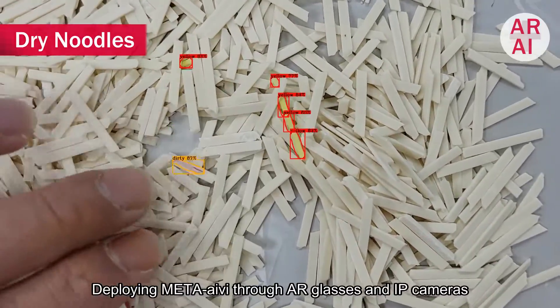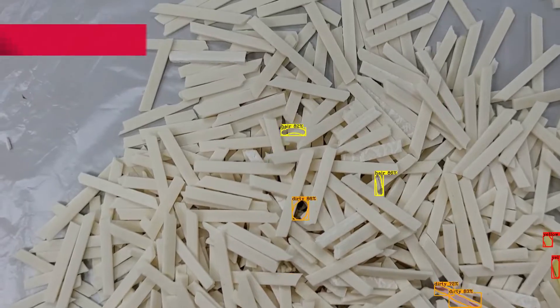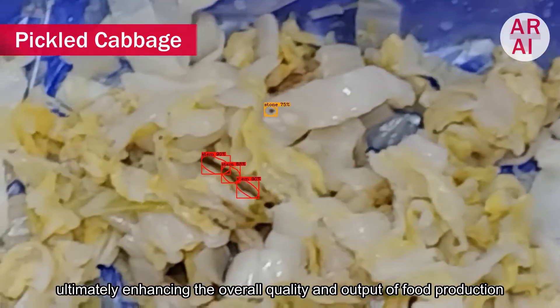Deploying MetaIvy through AR glasses and IP cameras enables production line workers to conduct real-time inspections, allowing detection with high precision, ultimately enhancing the overall quality and output of food production.